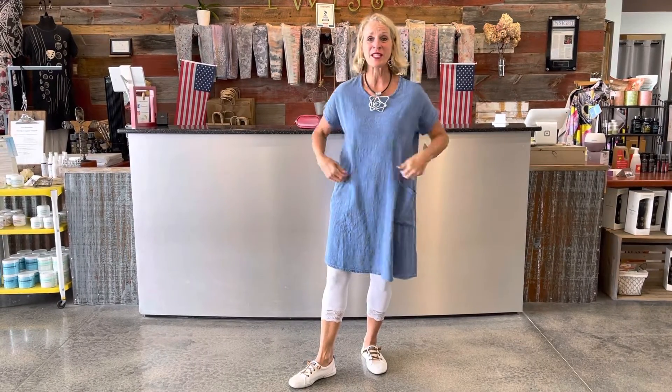Today's feature is this darling cotton gauze dress from Jess and Jane. I think it's just adorable — lightweight and cool. I love the two pockets at the thigh. It's got a little crew neck and short sleeve.